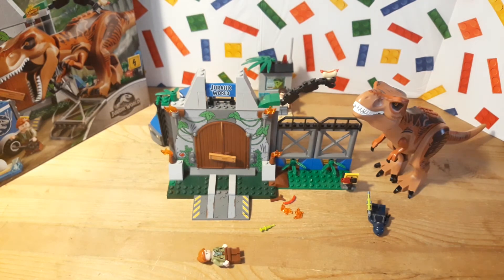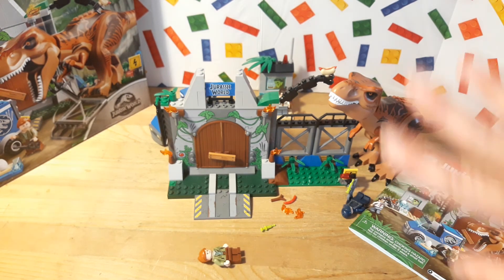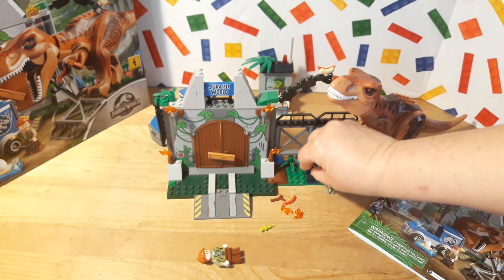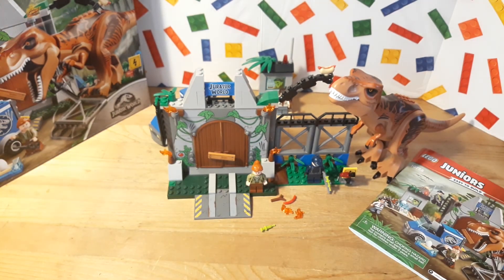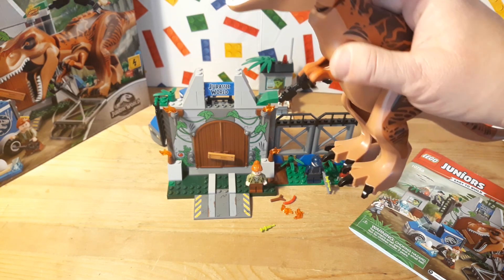Some of the Junior sets have little comics in the back, which I think are kind of cute. I hope you guys liked this video and I hope to see you in future videos. Have a good day, keep on bricking, and bye!